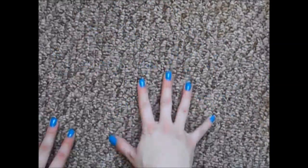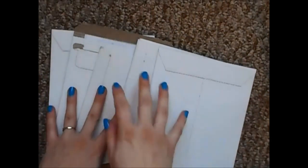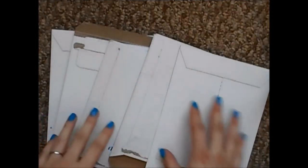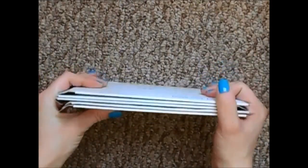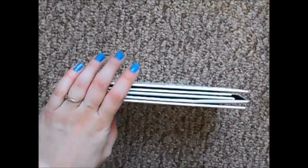Hey guys, today's video is going to be an Etsy sticker haul. I have five packages here to share with you. I'm going to be going through these pretty fast. I feel like I had just gotten started with adding planner videos into my channel and then things just got crazy with the move and the pregnancy and all that stuff.